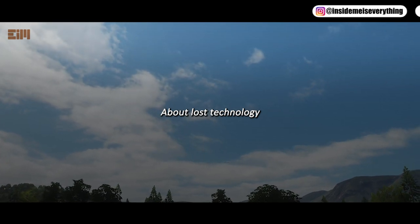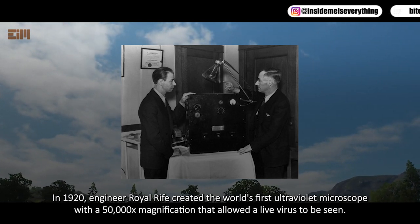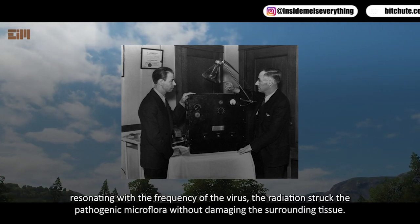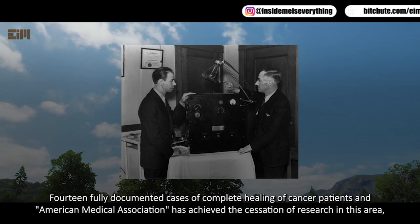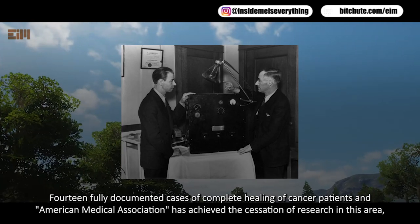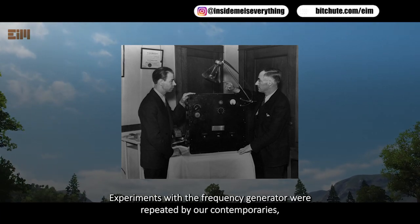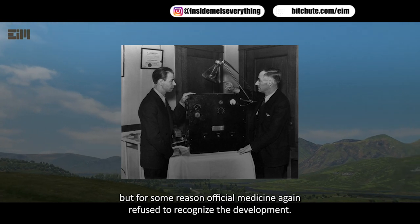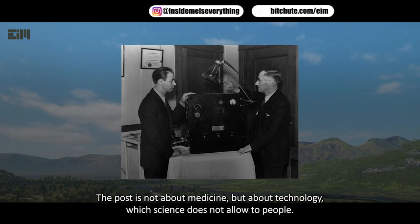On lost technology: in 1920, engineer Royal Rife created the world's first ultraviolet microscope with 50,000x magnification, allowing a live virus to be seen. Fifteen years later, Rife created a frequency generator that resonated with the frequency of the virus, destroying pathogenic microflora without damaging surrounding tissue. Fourteen fully documented cases of complete cancer healing were recorded, but the American Medical Association achieved the cessation of this research and banned use of his generator. Experiments by contemporaries have confirmed the method's effectiveness, yet official medicine has again refused to recognize it.